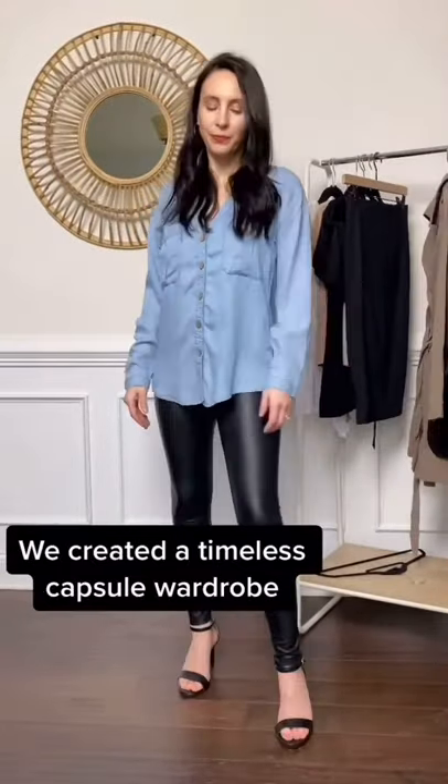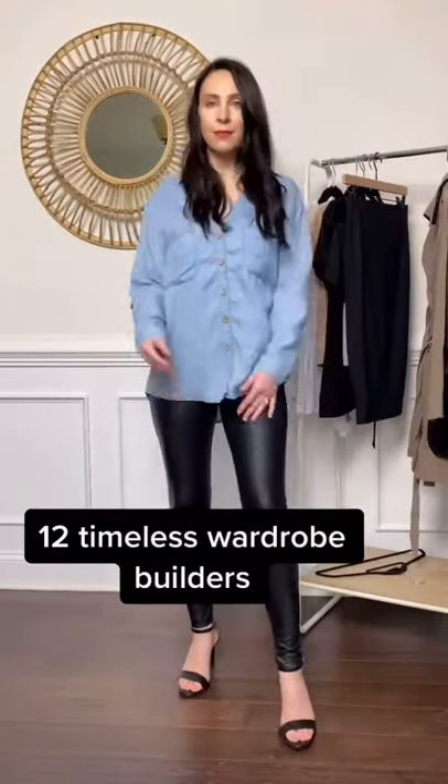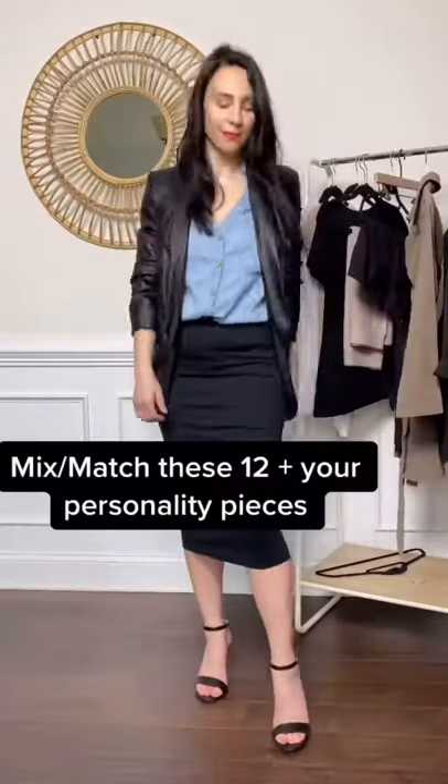Dress it up with your full leather leggings and for an elevated look, add your blazer. Keep it professional with your pencil skirt and a trench.